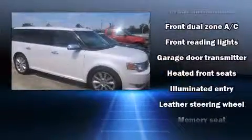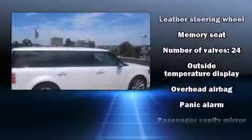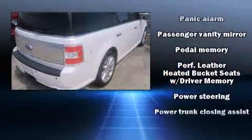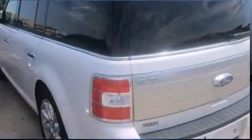Ford also prioritized safety and security by including dual front impact airbags with occupant sensing, traction control, brake assist, and four-wheel disc brakes with ABS. Sophisticated all-wheel drive technology maintains a firm grip on the road.